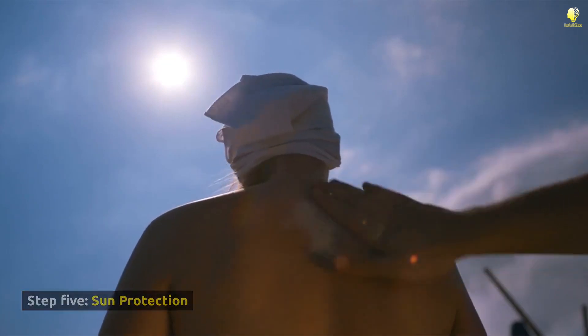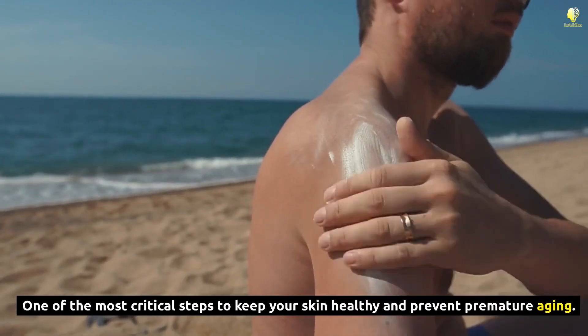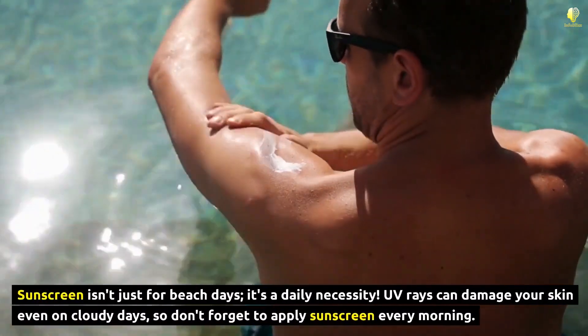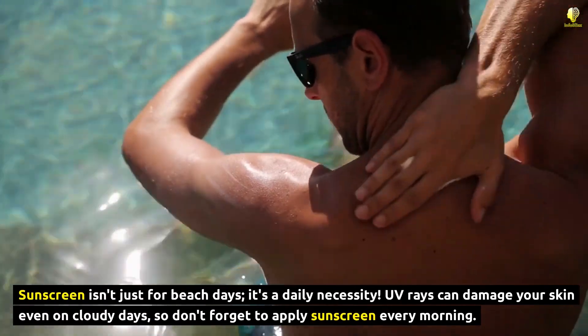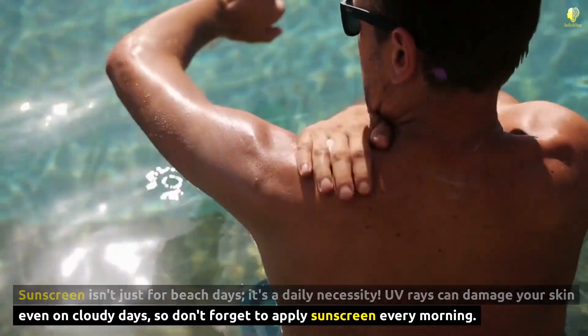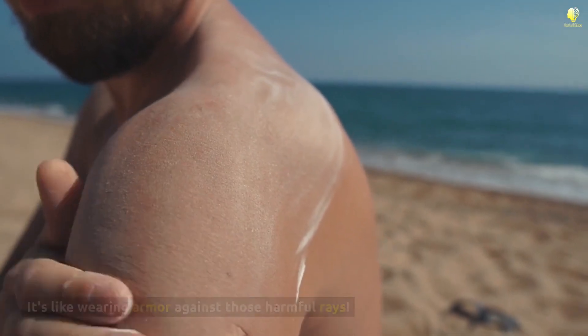Step 5: Sun Protection — one of the most critical steps to keep your skin healthy and prevent premature aging. Sunscreen isn't just for beach days, it's a daily necessity. UV rays can damage your skin even on cloudy days, so don't forget to apply sunscreen every morning. It's like wearing armor against those harmful rays.